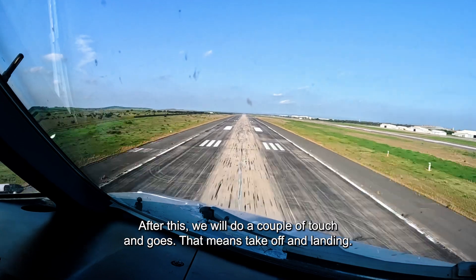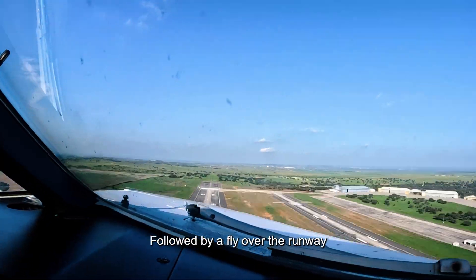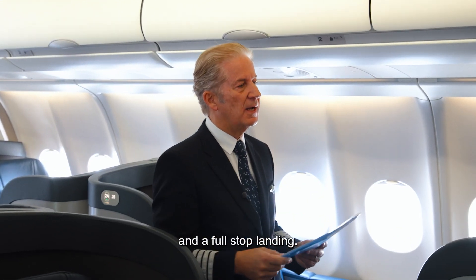After this we will do a couple of touch and go — that's take offs and landings — followed by a fly over the runway and a full stop landing.